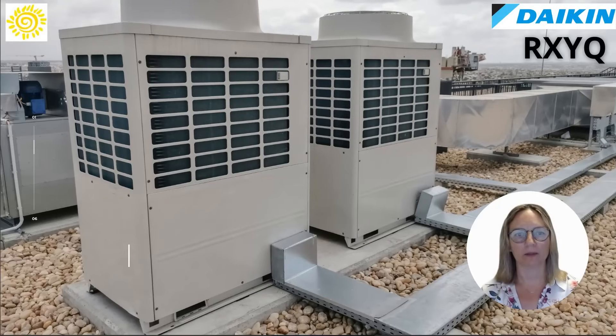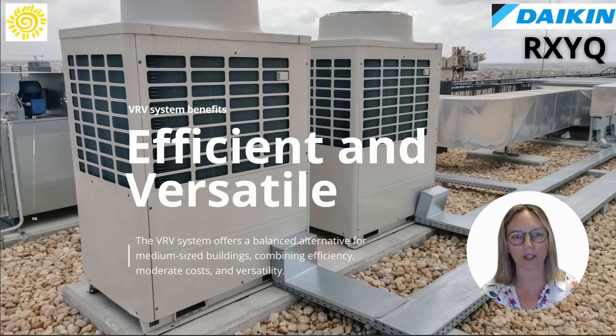For medium-sized buildings, the VRV system with air condensation offers a balanced alternative. It combines efficiency, moderate costs, and versatility, making it suitable for various applications while maintaining a focus on energy performance and operational simplicity.